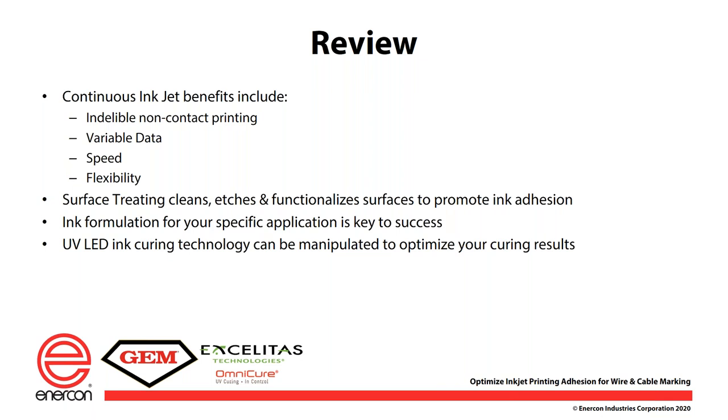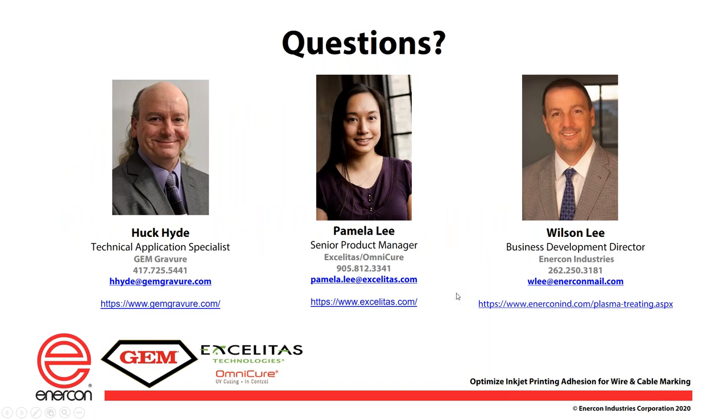Thanks, Pamela. We'll do a quick wrap up and then get to audience questions. Some of the things covered today were the numerous benefits of inkjet printing on wire and cable — indelible, non-contact, the ability to have variable data very easily, high speeds, and versatility and flexibility. Surface treating's role being to clean, etch, and functionalize surfaces to promote wettability and ink adhesion. The importance of getting the ink formulation right for your specific application. And the UV LED curing technology and ways it can be manipulated to optimize curing results. All three presenters talked about being able to test and validate your application. You can also reach out to our presenters directly.